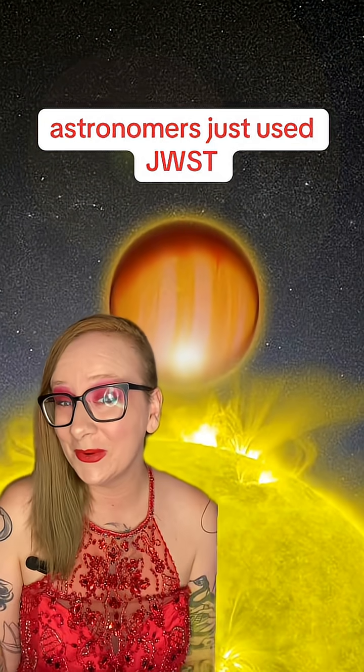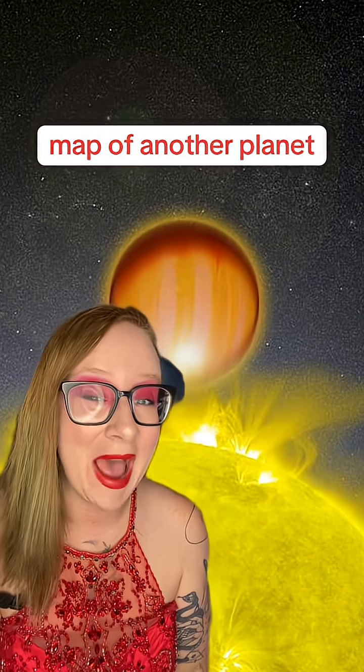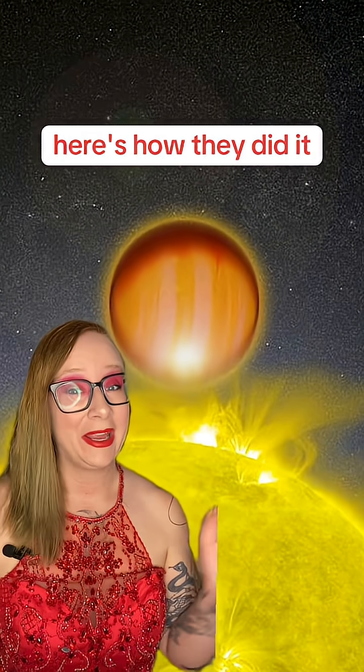Astronomers just used JWST to create the world's first map of another planet. Here's how they did it.